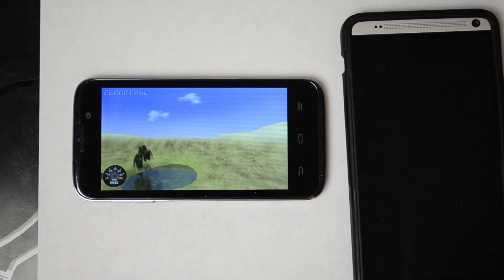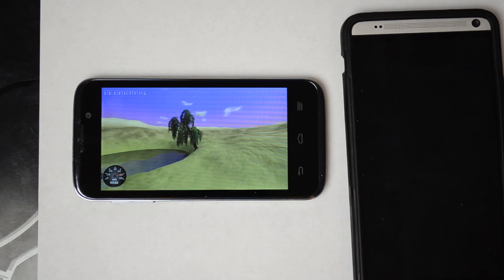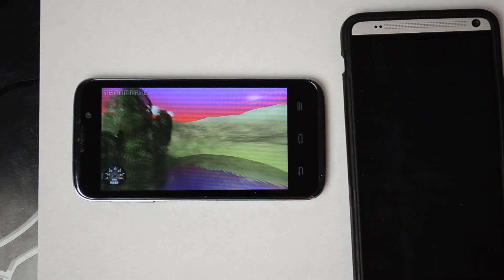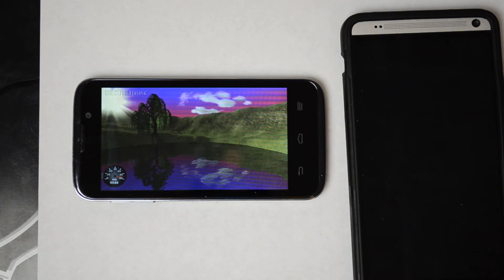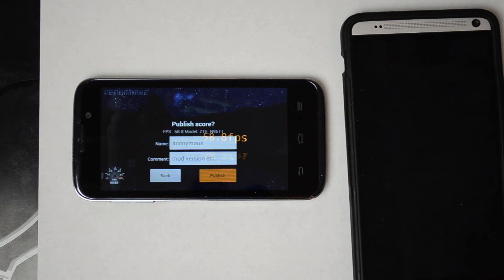If you want to see how certain games perform on this device, just leave those requests in the comments section below and I'll give you some feedback. The Nenamark 2 result was 58.8 frames per second.